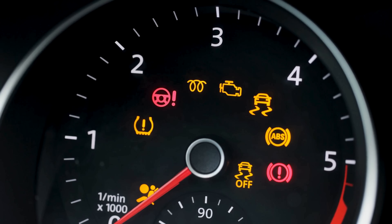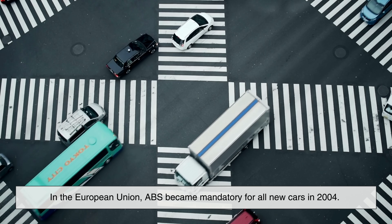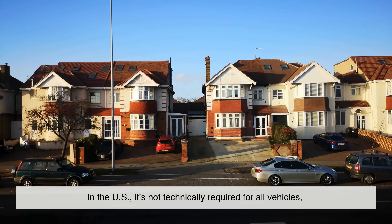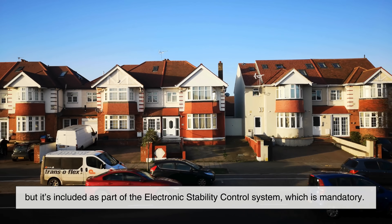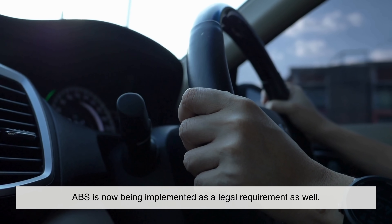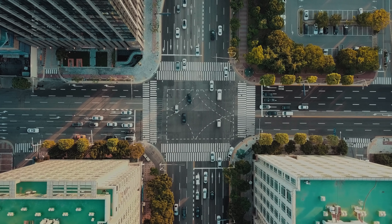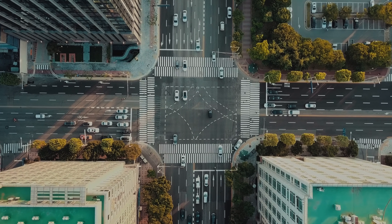Because of its proven safety benefits, ABS is now legally required in many countries for new vehicles. In the European Union, ABS became mandatory for all new cars in 2004. In the US, it's not technically required for all vehicles, but it's included as part of the electronic stability control system, which is mandatory. In countries such as India, Brazil, and Australia, ABS is now being implemented as a legal requirement as well. It's one of those features that saves lives quietly, without a lot of headlines, but with a lot of real-world impact.